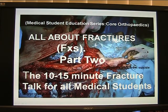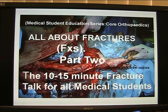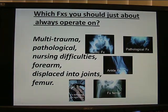Orthopaedics — all about fractures, part 2. Which fractures should you just about always operate on?